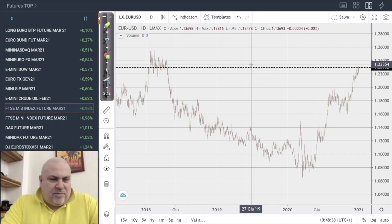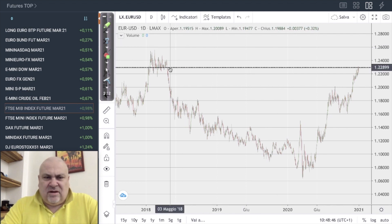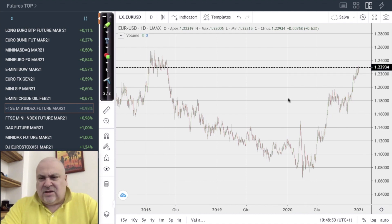Hello, this is Davide Biocchi speaking. Here we are for this Monday weekly analysis, the first of 2021. Let's start with the euro dollar — we have seen that the market went up really strong.